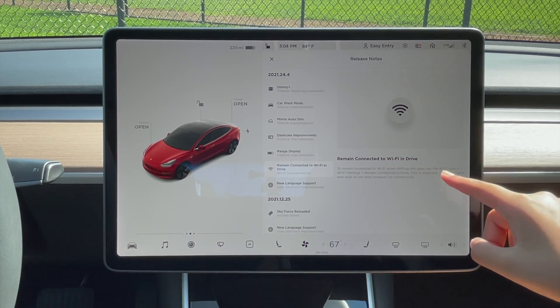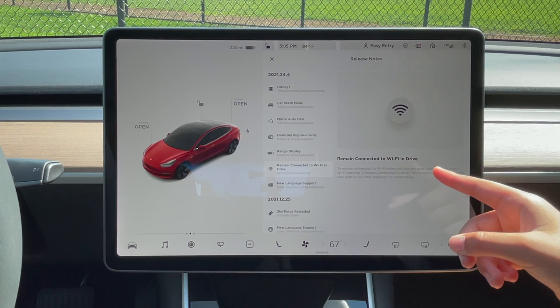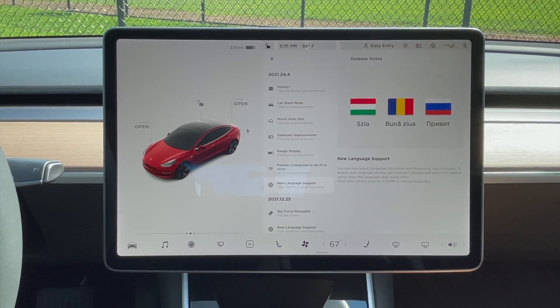Now remain connected to Wi-Fi and drive — you now have the ability to keep the Wi-Fi on even when shifting into gear. New language support: there are some more languages added.